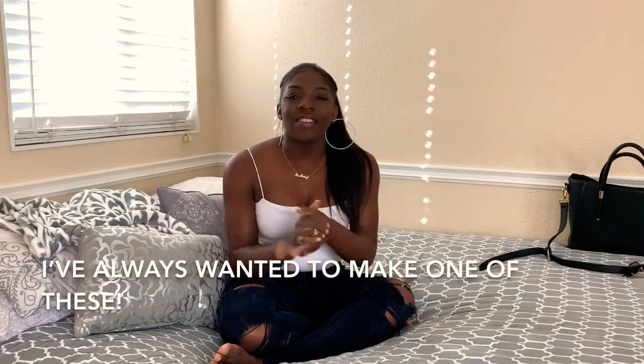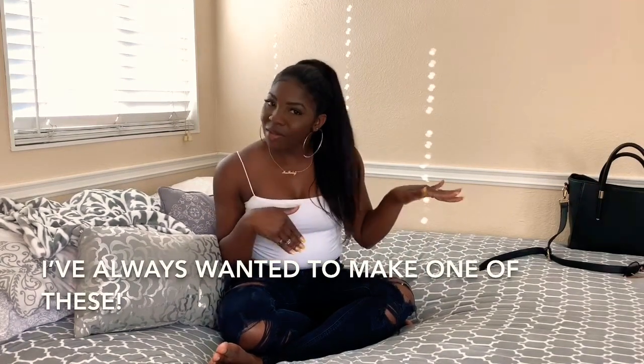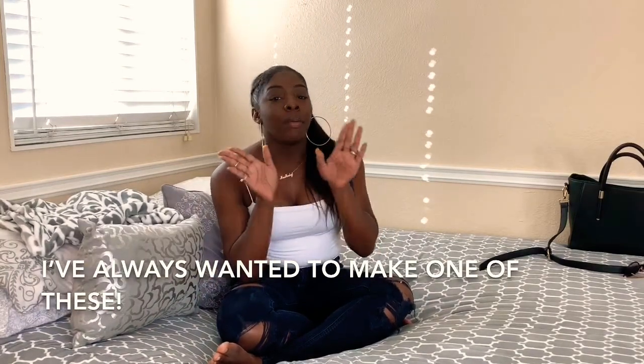Hey guys, welcome back to my channel. My name is Malika and today we are back with another video. I just thought I would do something quick and fun and kind of throw it back a little bit — back in the day when they used to do those 'what's in your bag' type of videos. But this is going to be a more realistic version, because let's be real: throughout the week, stuff gets piled up in your purse. You're going to school, you're going to work, you're doing all types of stuff. So without further ado, let's get into this video.